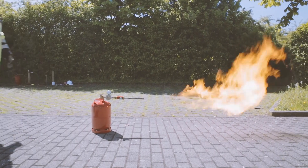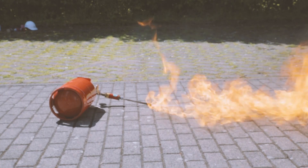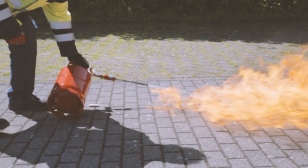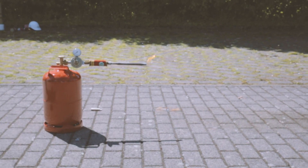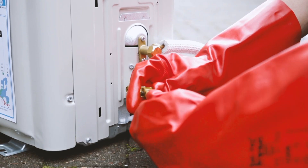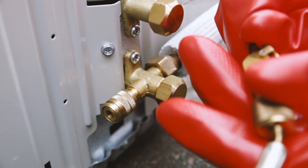Hydrocarbon refrigerants have a higher flammability than CFCs, HCFCs, and HFCs, so safety issues need to be carefully considered and evaluated. Retrofitting to hydrocarbons can pose significant flammability safety hazards. Hydrocarbons are not recommended for systems that have not been specifically designed for them.